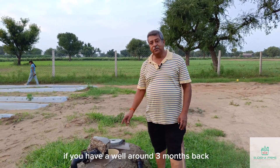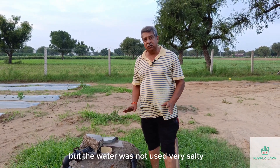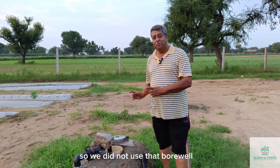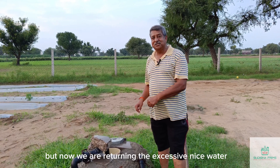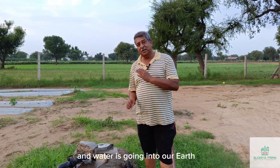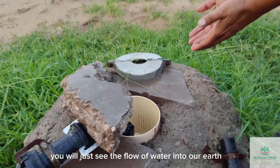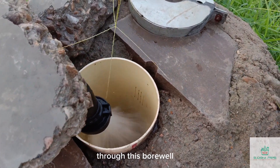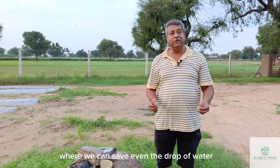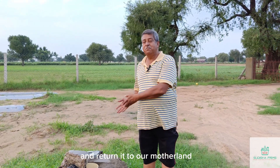This is the bore well we drilled around 3 months back, but the water was not usable — it was very salty. So we did not use that bore well. But now we are returning the excess clean water, around 300 TDS, and it is flowing into our earth. Just see the flow of water into our earth through this bore well. This is a system where we can save every drop of water and return it to our motherland.